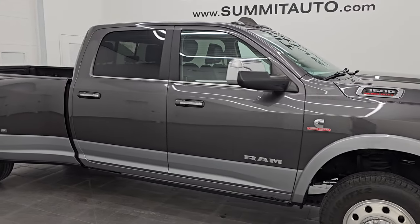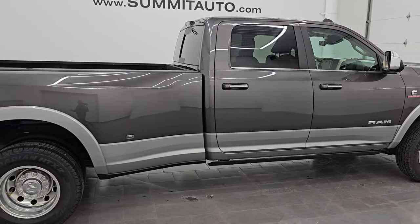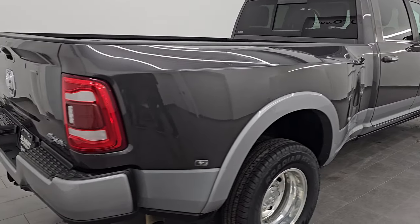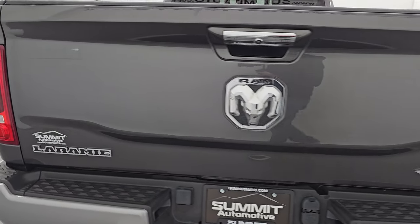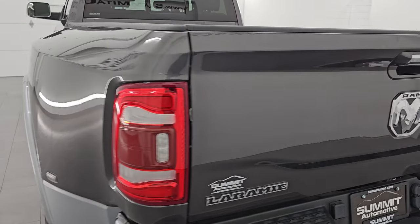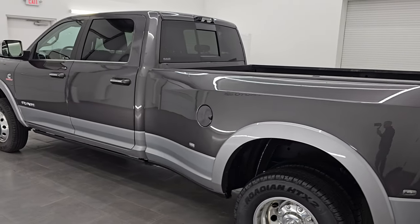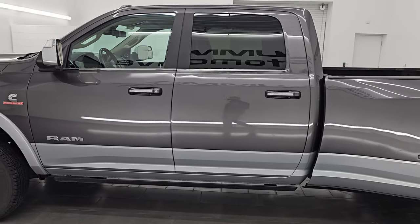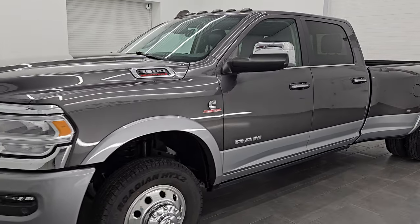Hey, this is Brett. Hope everybody's having a great day out there today and I am super excited to go for this ultra clean 2022 Ram 3500 crew cab long box dual rear wheel. This one has the Laramie Level B package and it also has the Max Tow package. It is stock number 14926Z. I am here at Summit Automotive in Fond du Lac, Wisconsin, your new and used heavy duty truck and Ram headquarters.